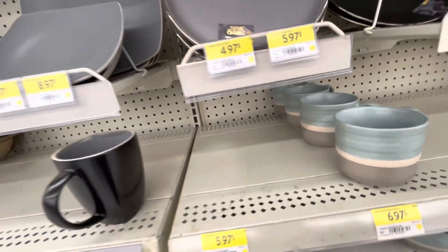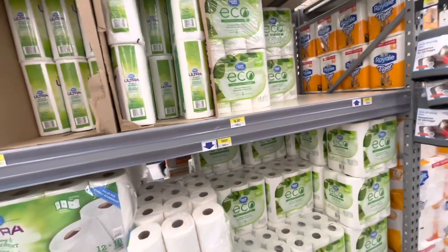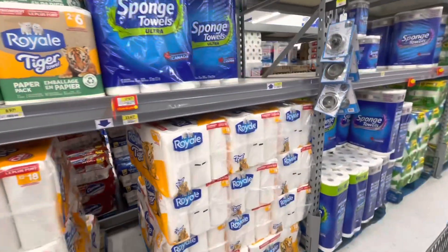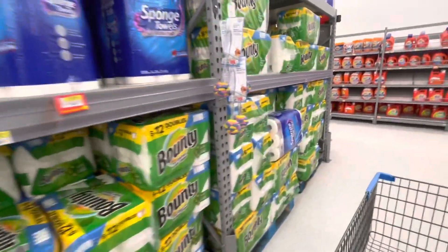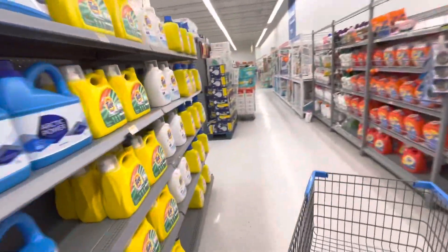Moving on. While I'm here I'm going to pick up a few things I need. I'm just becoming more and more aware of how expensive things are getting — everything is just increasing exponentially. I need to find the toilet paper.